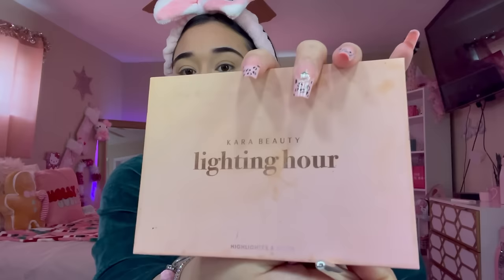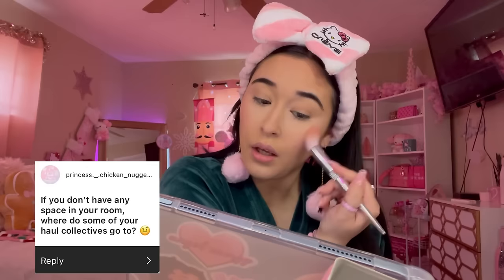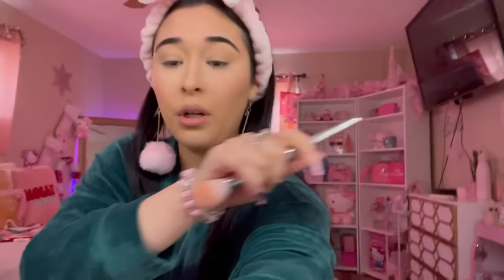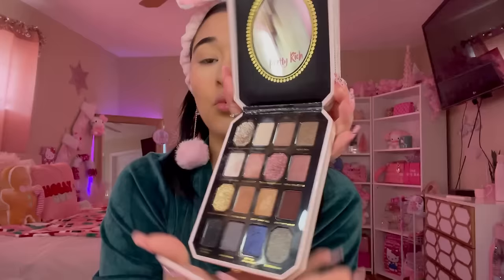This is a pretty shade — I'm using the Car Beauty palette in the Lighting Hour, using the orange shade. Question: if you don't have any space in your room, where do your haul collectibles go? I make room! I have my drawers, my storage in my closet, my little bins, my Alex nine drawers — I make room for all my stuff.